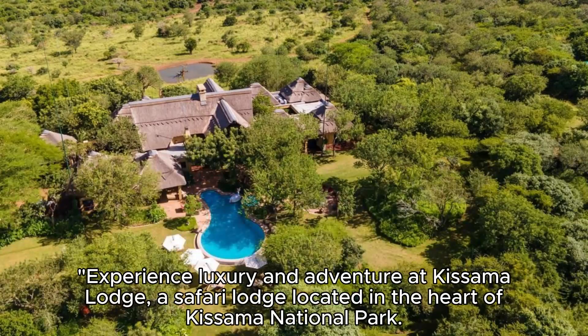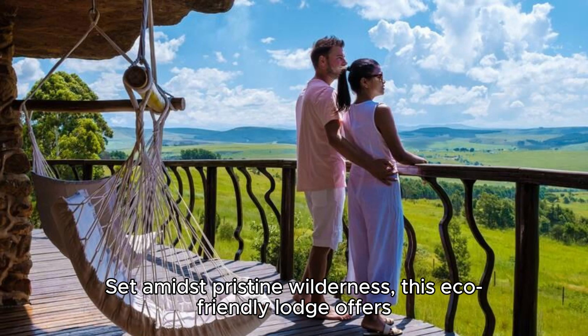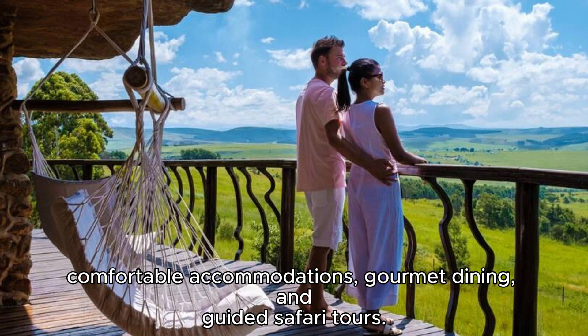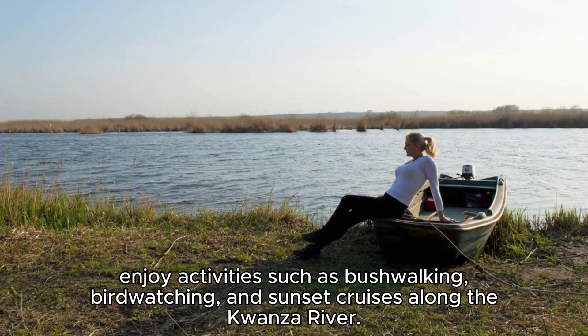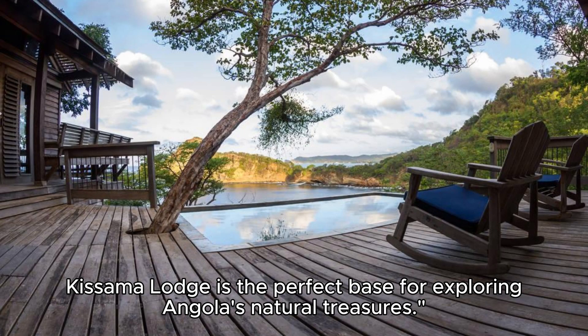Kisuma Lodge. Experience luxury and adventure at Kisuma Lodge, a safari lodge located in the heart of Kisuma National Park. Set amidst pristine wilderness, this eco-friendly lodge offers comfortable accommodations, gourmet dining, and guided safari tours. Explore the park's diverse ecosystems, encounter wildlife up close, and enjoy activities such as bushwalking, birdwatching, and sunset cruises along the Kwanza River. Kisuma Lodge is the perfect base for exploring Angola's natural treasures.